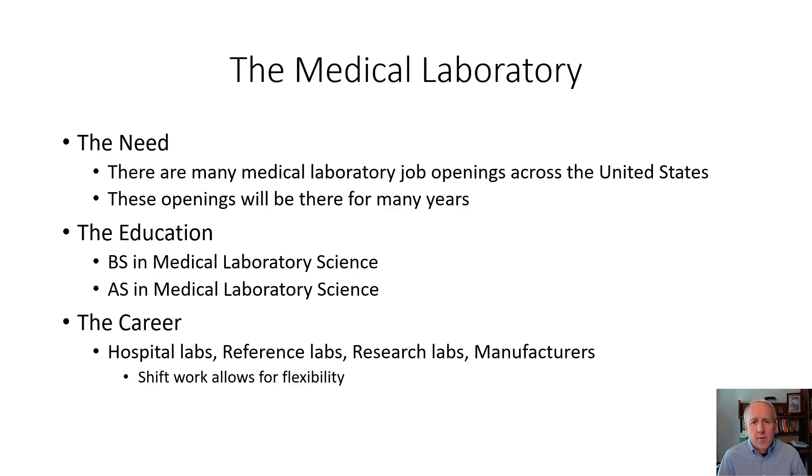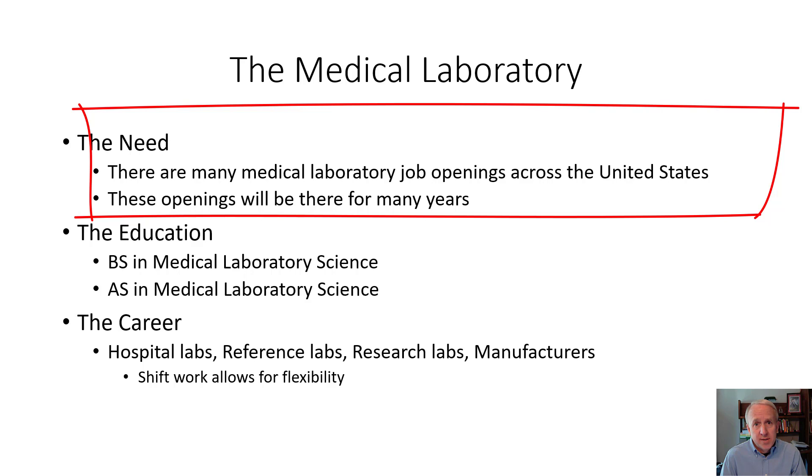There are three areas I want to focus on in terms of the career opportunity. The first is the need. As we record this in 2020, there are many, many opportunities for clinical medical lab professionals throughout the country, and that demand won't end any time soon.